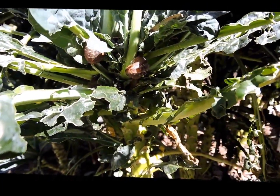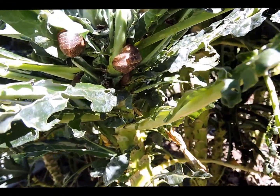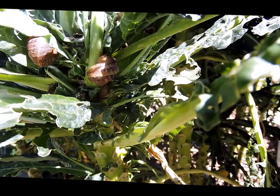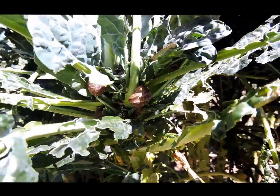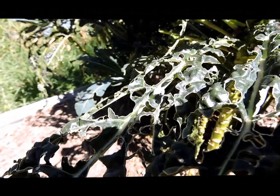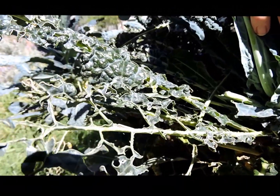One of the pests we're enduring in this garden — for lack of a better word — are snails. These little critters here hide in the tops of the kale during the daylight, and at night they come out and do all this sort of damage to the kale leaf.